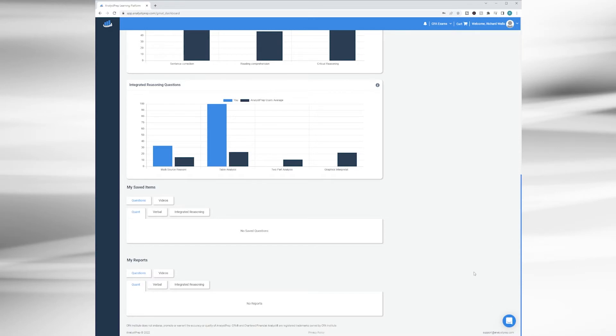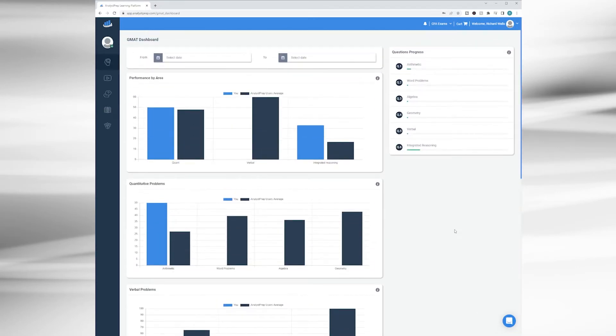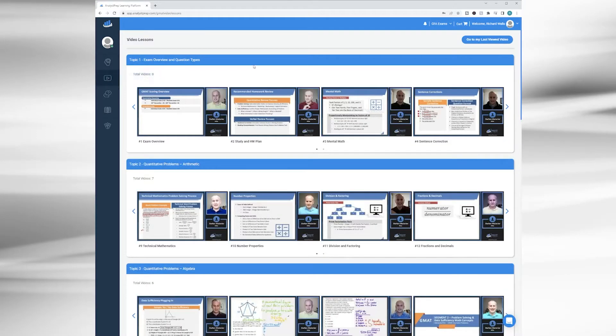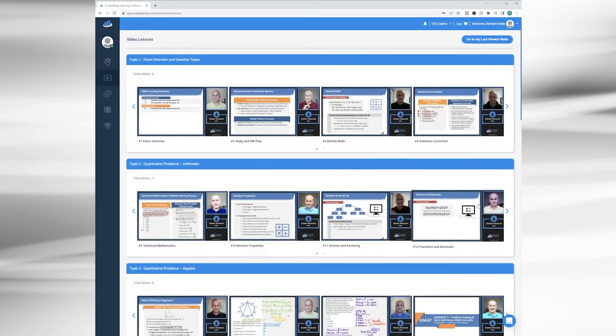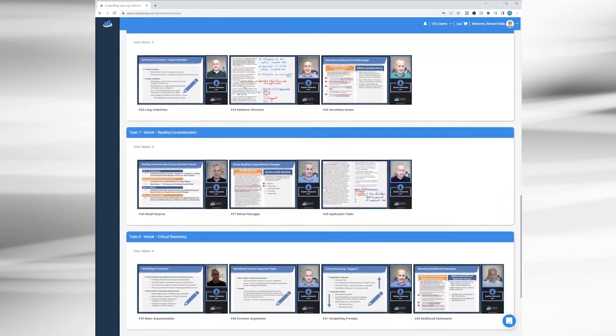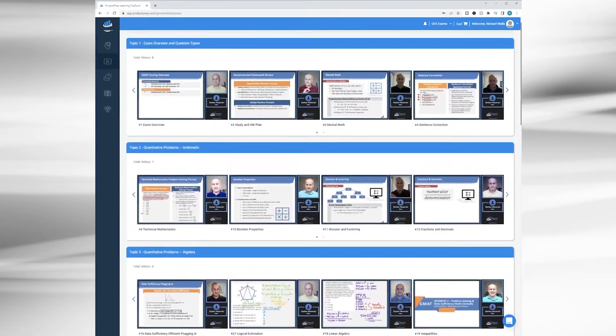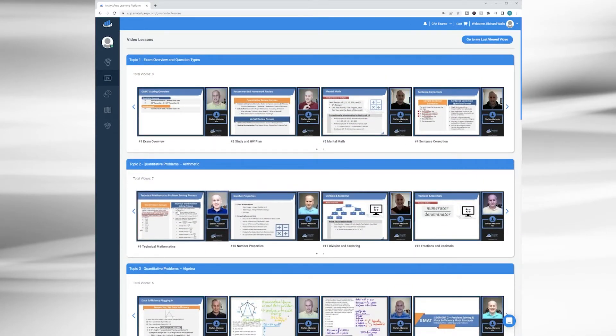The chat box will always be there; you can minimize it so you have quick access at any point in time. On the left-hand side, we've got a handful of places we can go to, starting with video lessons. You've got about 46 videos covering all parts of the GMAT and their subcategories, in addition to a general overview of how the GMAT is structured and how you can best prep for it.